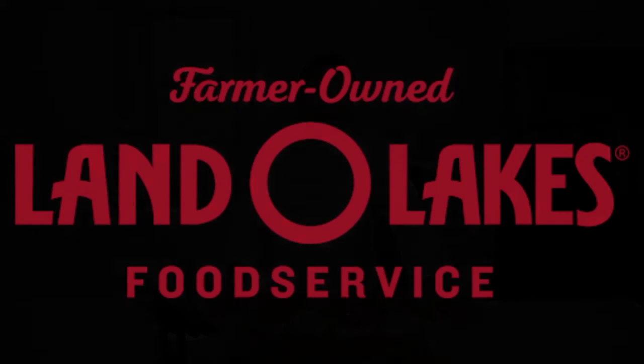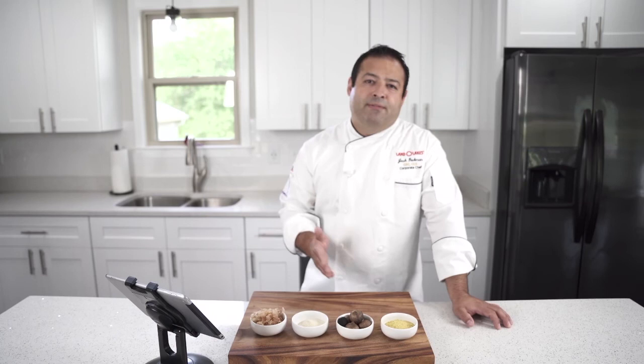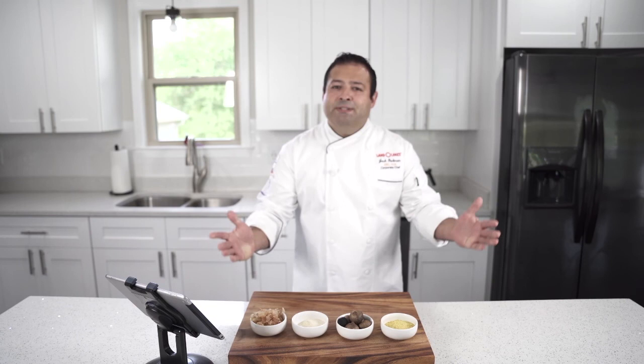Hey everyone, Josh Diekman here with Land O'Lakes. Thank you so much for coming to this session today. I'm very excited to be here, and it should be a good one because we're talking about flavor and taste, and more importantly, how to enhance flavor in plant-forward dishes. If you have any questions, we'll be at our expo booth later, and we've got some other fun stuff going on today at our booth as well. So with that, let's just jump right in.